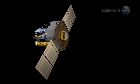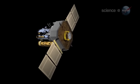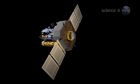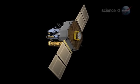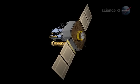Since SOHO was launched in 1996, the observatory has recorded more than 2,000 comets, says Carl Battams of the Naval Research Lab in Washington, D.C. "I'd put this one in the top 10 of all time."